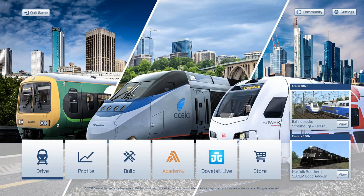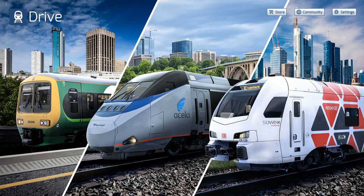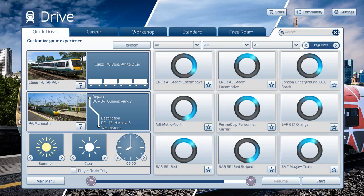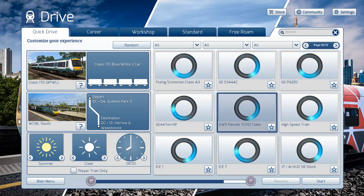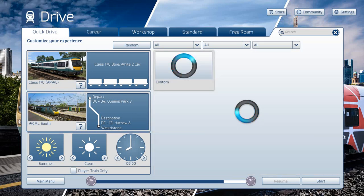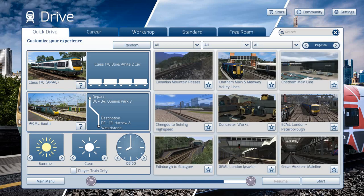About a week ago, Train Simulator 2022 came out, and we're just having a little look at it. It's really cool because Train Simulator 2022 is out, which is very cool.